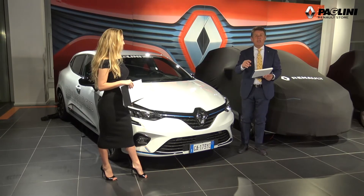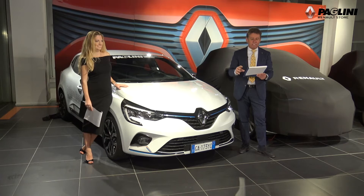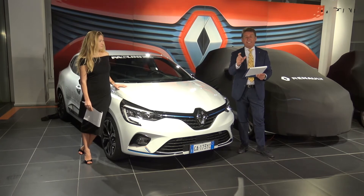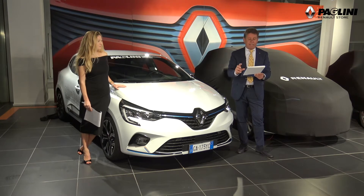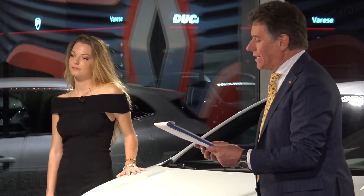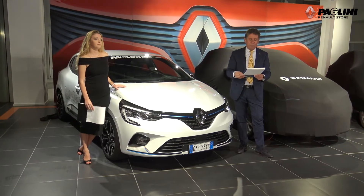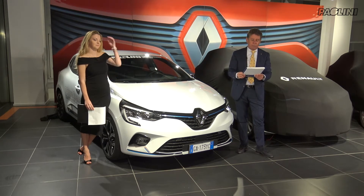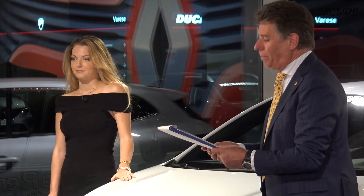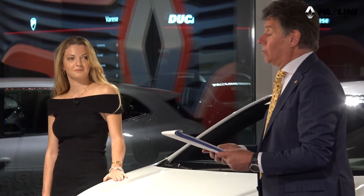Prima di far partire il filmato, citiamo in sintesi le dotazioni tecnologiche innovative di Clio E-Tech. La base è un 1.6 benzina di 91 cavalli, abbinato a due motori elettrici: il primo da 49 cavalli e il secondo da 20 cavalli, che fa da motorino d'avviamento, da generatore di corrente e da sincronizzatore per il nesto automatico degli ingranaggi del cambio multimode, brevetto Renault. Il sistema ibrido consente a Clio E-Tech di viaggiare in città con la sola trazione elettrica per il 50% del tempo, fino a 70 km/h, con una riduzione dei consumi del 40%.